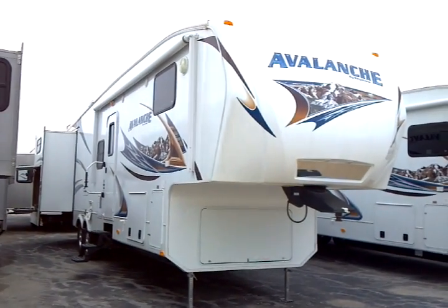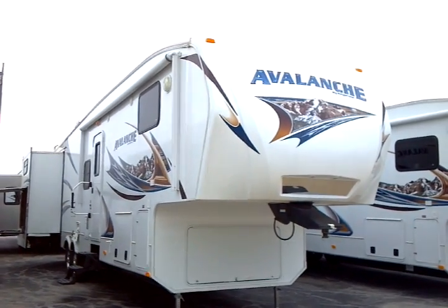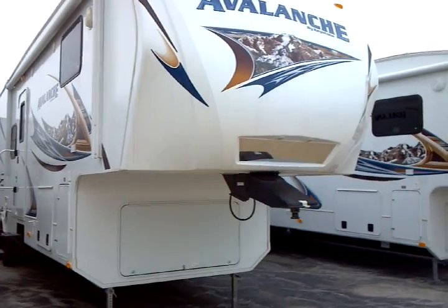This is a 2012 Avalanche model number 340 TG. This is a Keystone product and this presentation is brought to you by Terry Fraser's RV Center in Eldridge, Iowa.